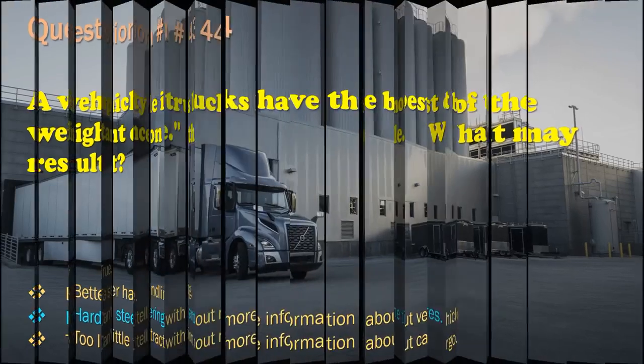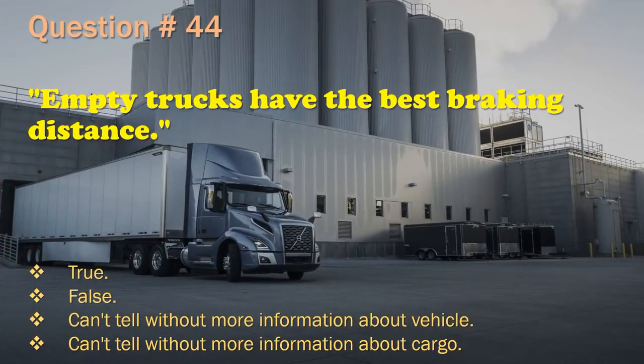Question 44: Empty trucks have the best braking distance. True. / False. / Can't tell without more information about vehicle. / Can't tell without more information about cargo. The correct answer is: False.